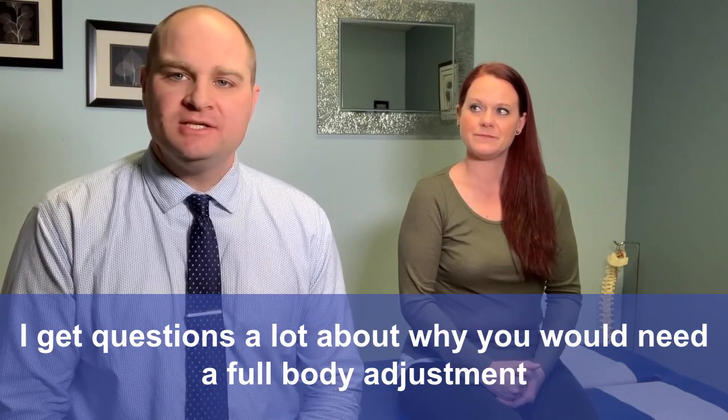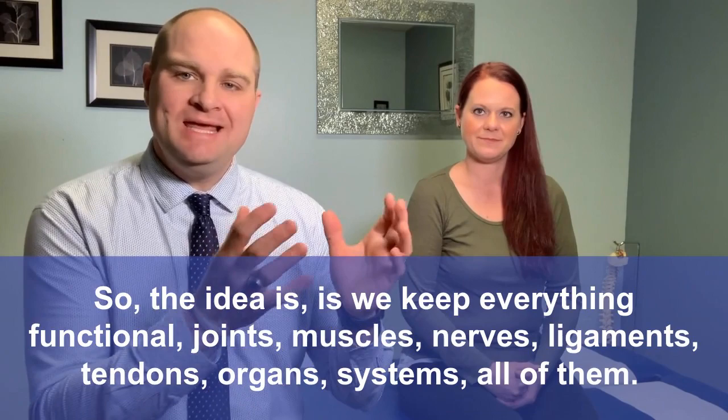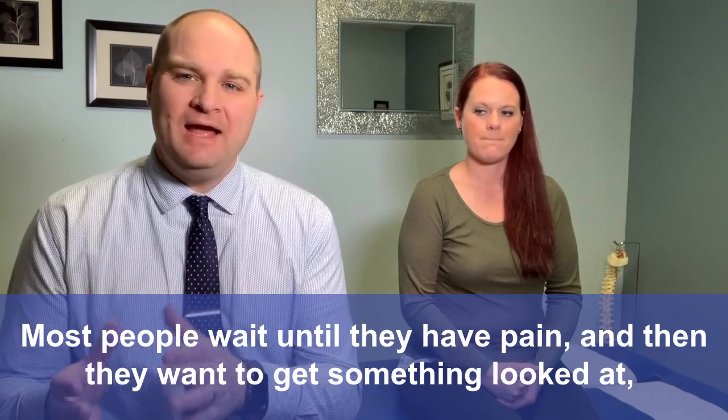I get questions a lot about why you would need a full body adjustment. If you watch my other videos, I talk a lot about function. Function in chiropractic terms is basically: if everything functions properly in your body, you don't have symptoms. It's when function breaks down that symptoms occur. So the idea is we keep everything functional — joints, muscles, nerves, ligaments, tendons, organs, systems, all of them. If we keep them all functional, you're less likely to have symptoms or have problems into the future.